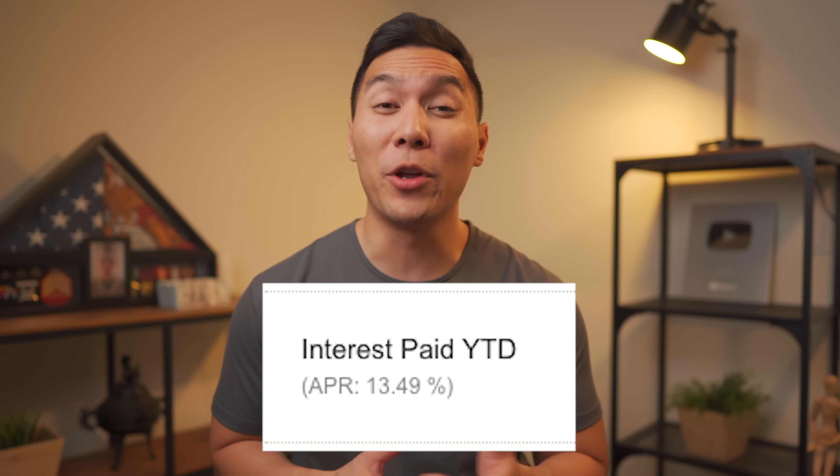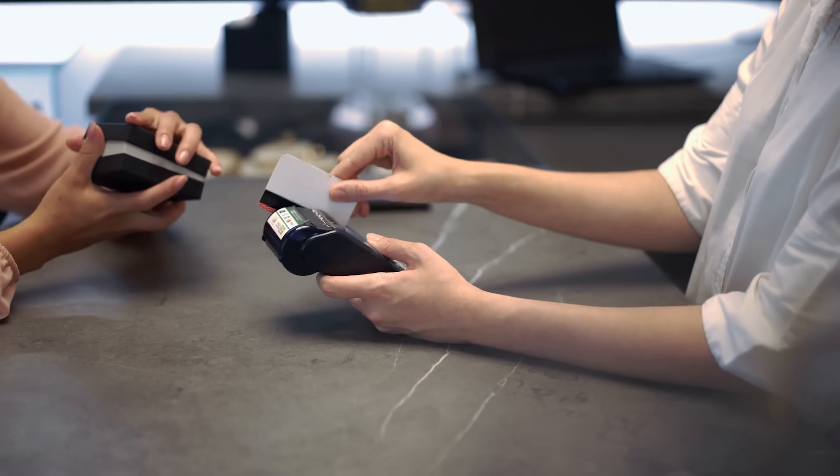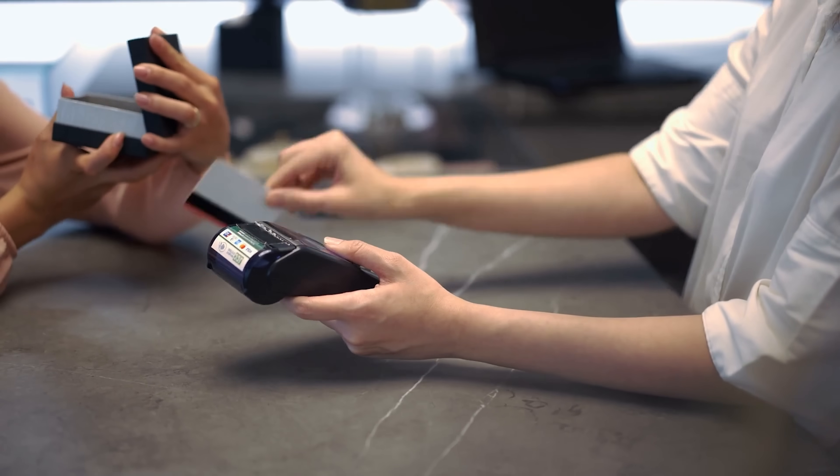Credit card debt is one of the worst kinds of debt because interest rates are ridiculously high. In my example, my APR is 13% — lower because it's with a credit union. But with big banks like Chase, Citi, or American Express, it can be upwards of 20%. If your statement doesn't show this, Google a quick calculator to see how much time and money you can save. You gotta be extremely careful, because you never want to miss a payment, and continuously carrying a balance means your credit score cannot be as high as it could be.